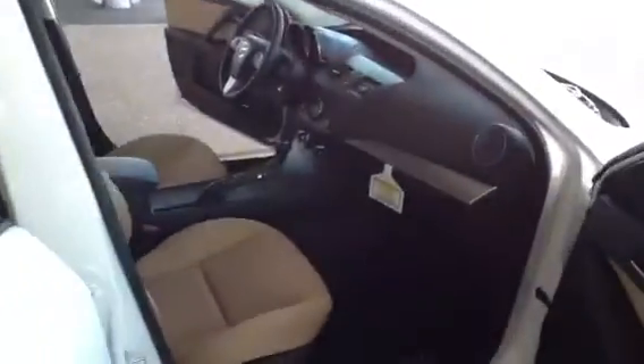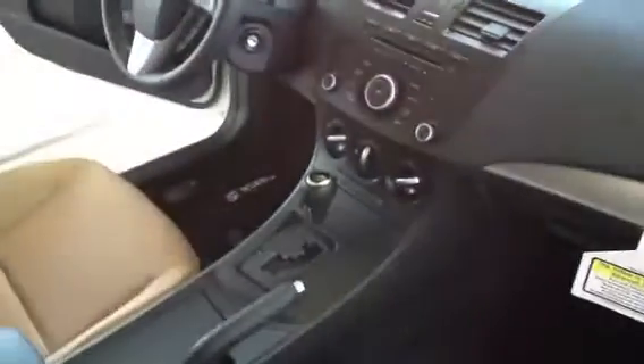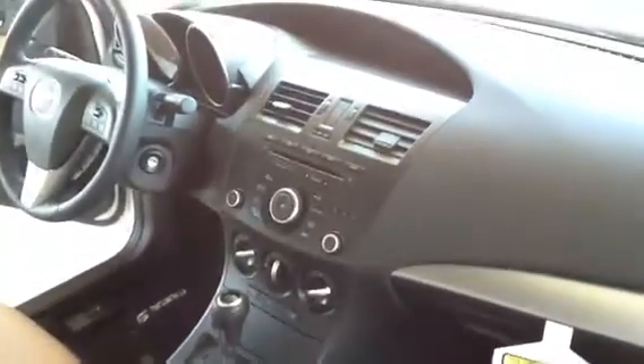We got the passenger side here — you can see the console a little bit better. It's got the telescopic tilt steering wheel, AC filtered controls, dynamic for you, navigation, all the good stuff.